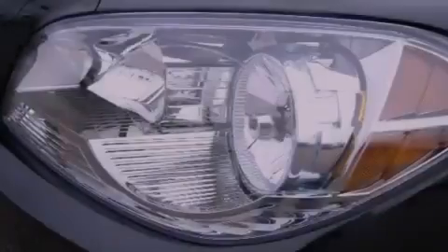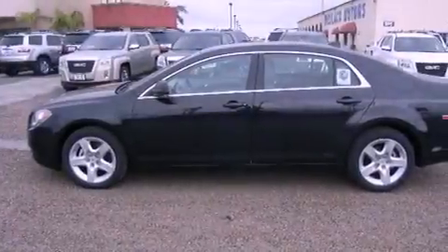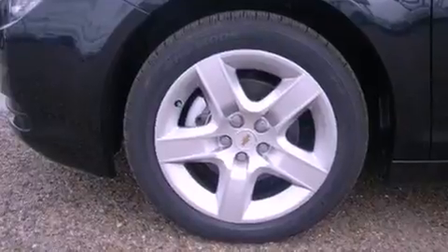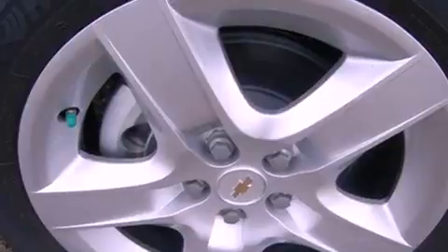Features include a low tire pressure indicator, traction control and stability control systems, cruise control, variable valve timing, tinted glass, dusk sensing headlights, an anti-lock braking system, side curtain airbags, full power accessories and air conditioning.